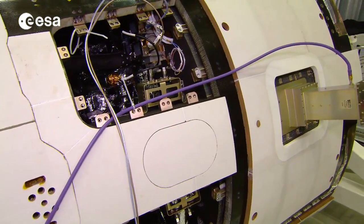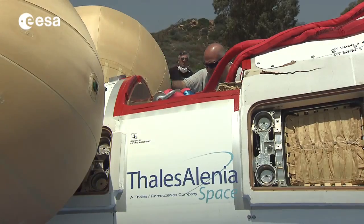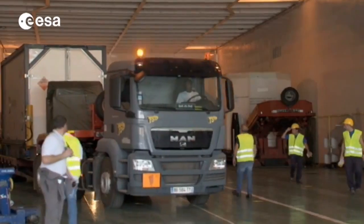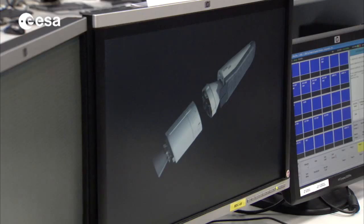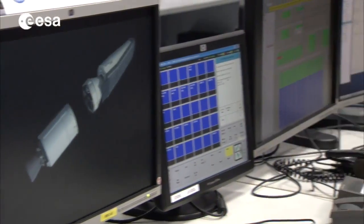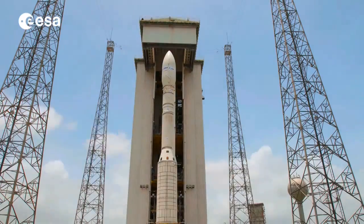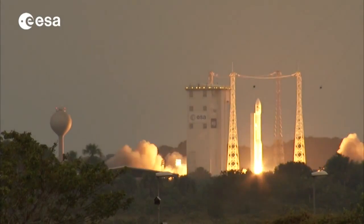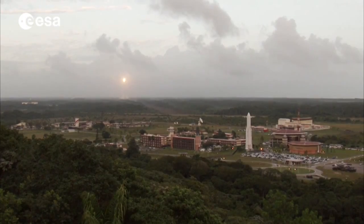Having successfully completed the development, qualification, and test phases, IXV is now getting ready for launch from Europe's spaceport in Kourou, French Guiana. With this launch, IXV will not only set an important milestone in Europe's path to future autonomous atmospheric re-entry vehicles, it will also be Vega's fourth launch, demonstrating all the potential and diversity of the latest European launcher for sending all types of payload to many different orbits.